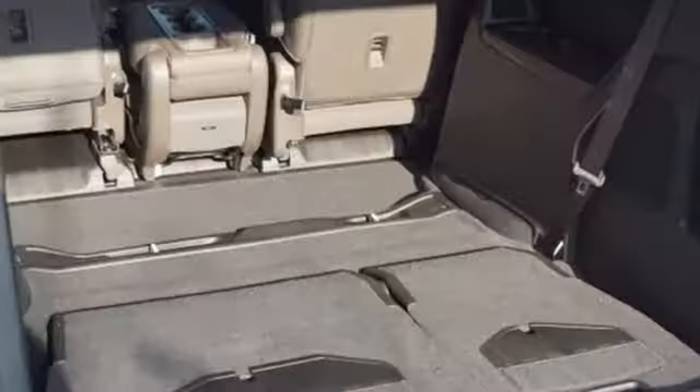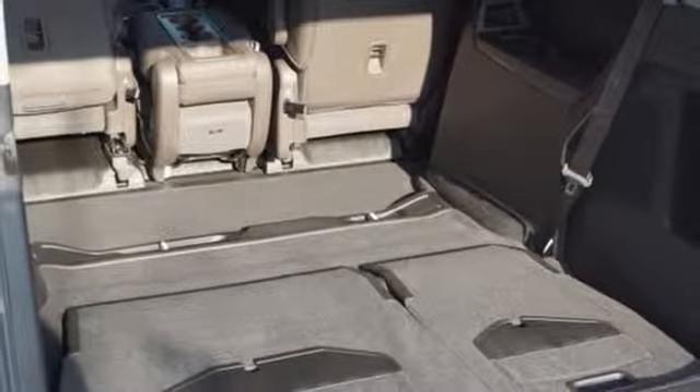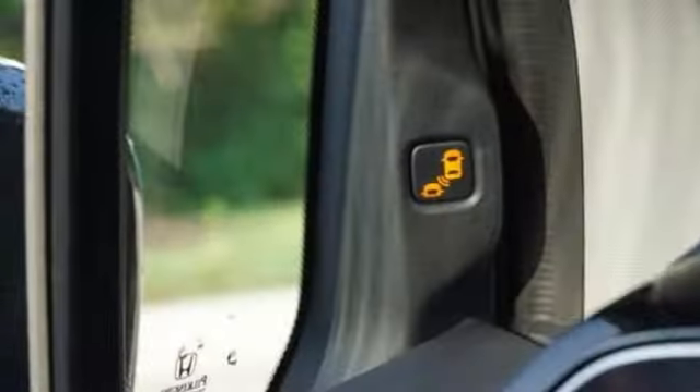V6 engine, hands-free liftgate, auto-dimming rearview mirror, and automatic transmission.